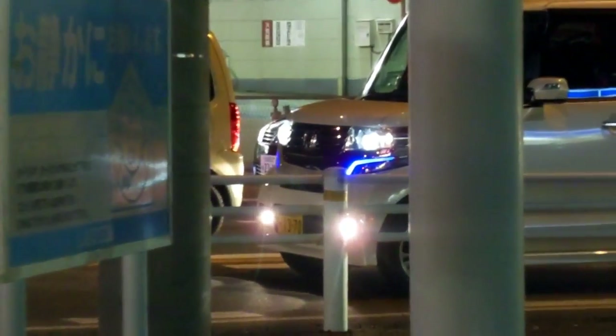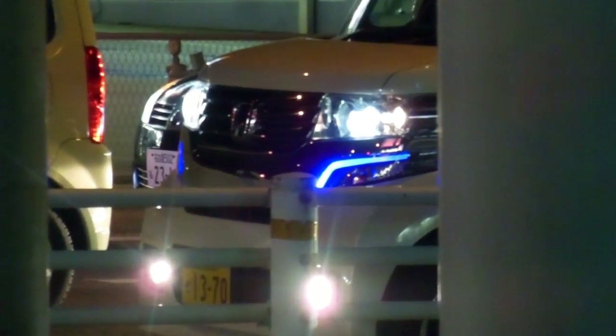Sometimes it's actually customized — they've specifically had the lights added to the car. But there are actually some cars coming out of the showroom that already have the blue lights on, where they're built in like this one.